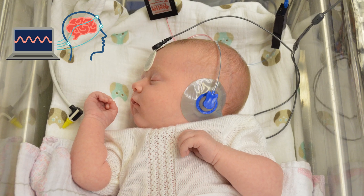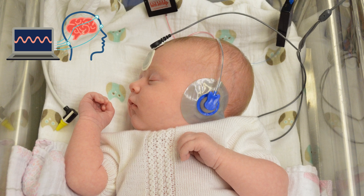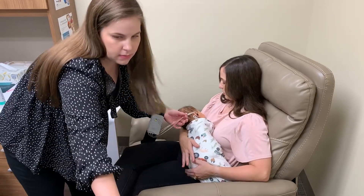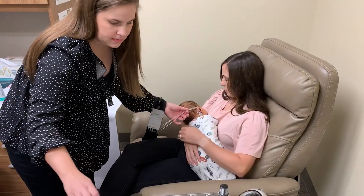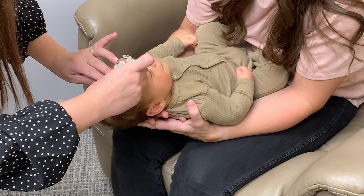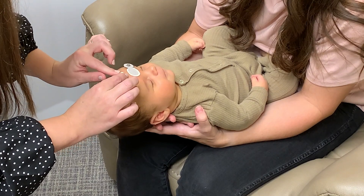And this is how the ABR test works. The ABR measures those electrical signals and shows them on a computer screen as waveforms. While your baby sleeps, sounds are played through small earphones. Small wires — these are the electrodes — are gently taped to your baby's head to record the electrical signals that are produced in response to those sounds from the earphones.